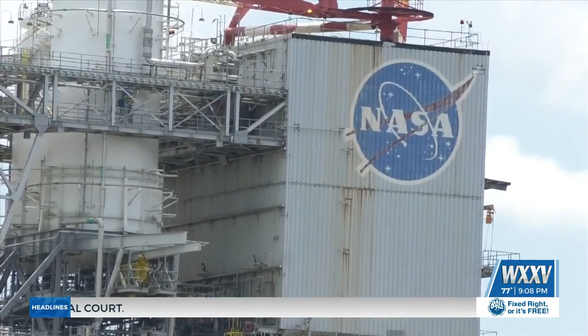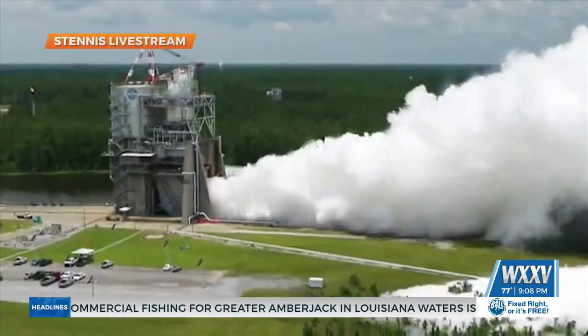From John C. Stennis Space Center, I am Brooke Parker for WXXV, the place for news.